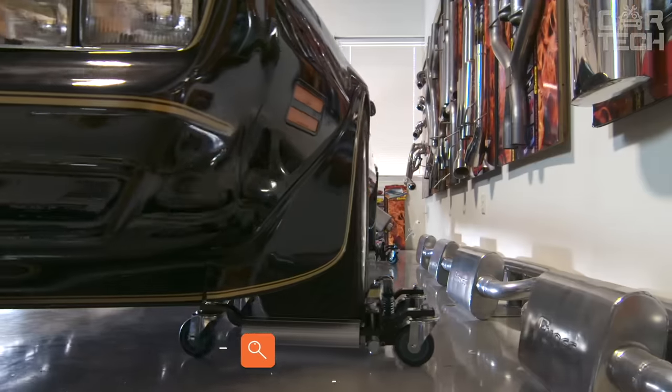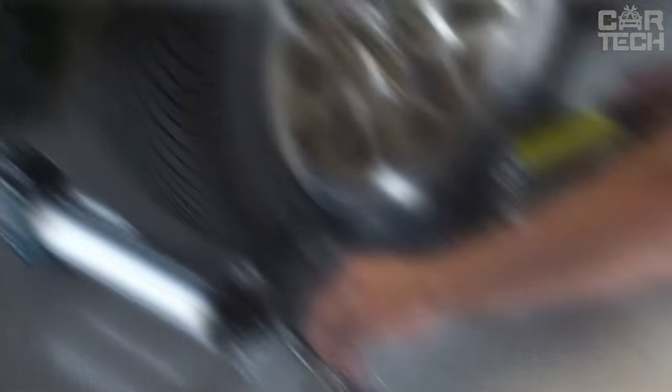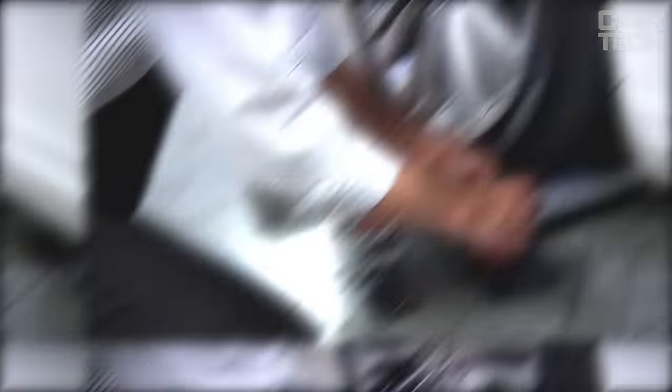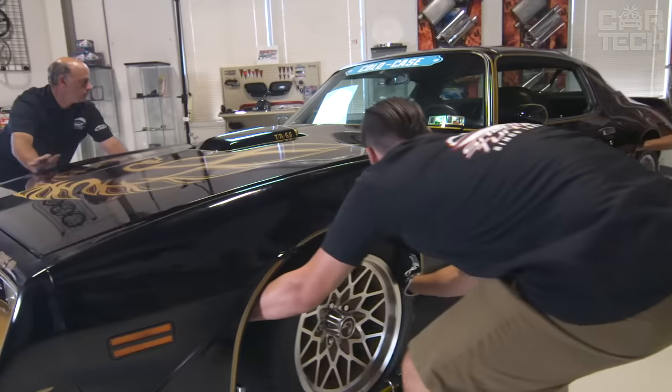This platform removes the vehicle quickly and safely in any direction. Particularly suitable for fleets, trailer companies, car dealerships, and workshops. It is convenient and easy to use under all conditions. The hydraulic platform can move the vehicle in a short time without additional equipment, and you do not have to worry about its safety.